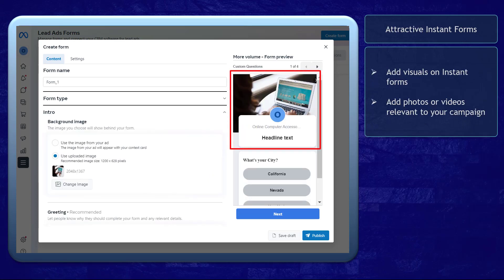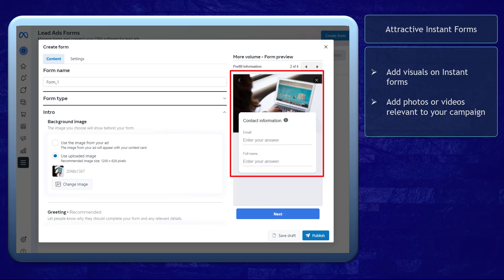Attractive Instant Forms allow businesses to be creative with their instant forms. They can add visuals such as product photos on their forms. It allows your leads to appreciate your business promotions or offers as they see visuals about them. Take note — people are attracted to visuals.